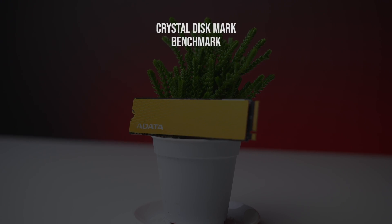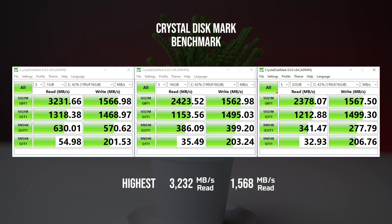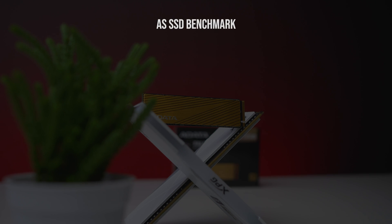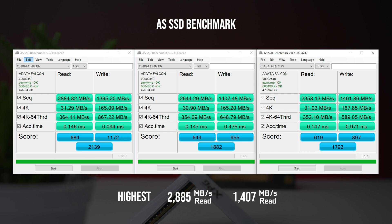Looking at the CrystalDiskMark benchmark, read speed did surpass the rated speed by an extra 130MB per second. The benchmark showed a peak of 3,130MB per second read speed and a peak of 1,470MB per second write speed. AS SSD benchmark showed a peak of 2,884MB per second read speed and a peak of 1,395MB per second write speed.